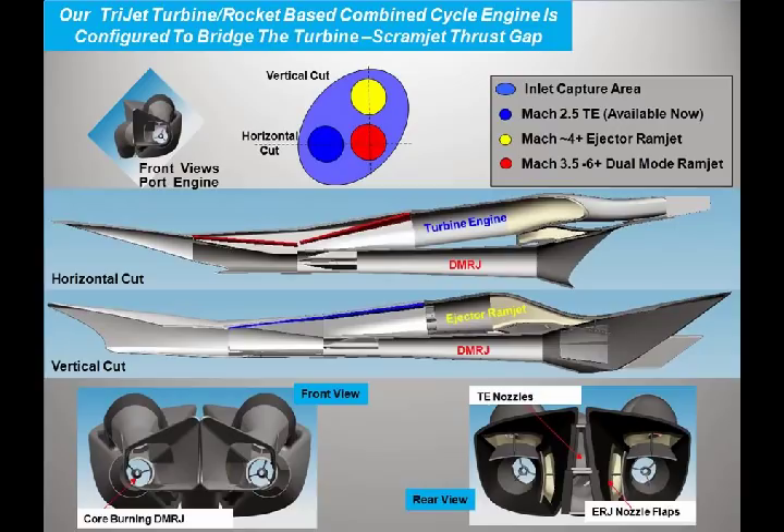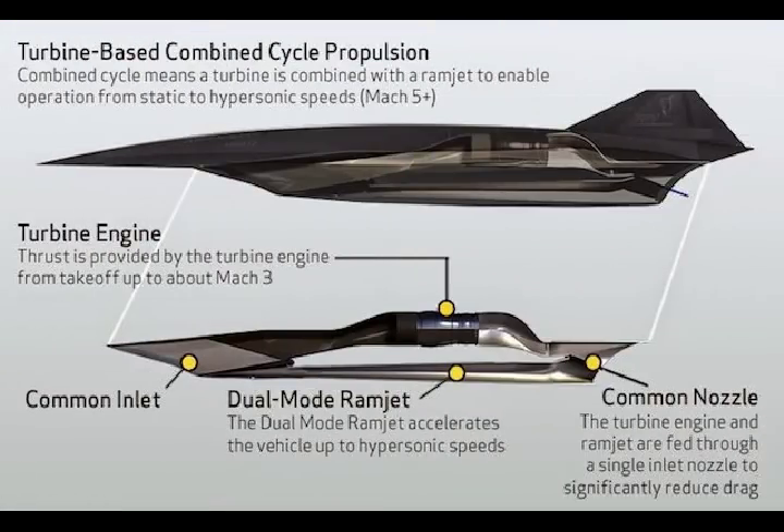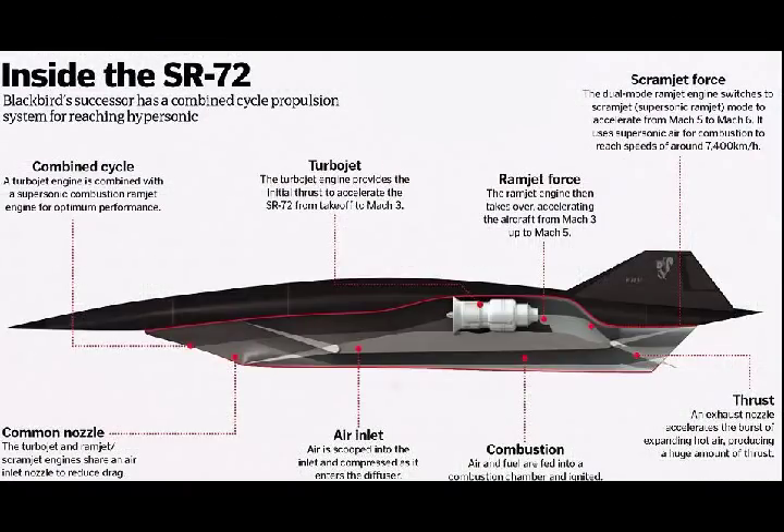The SR-72 aircraft will be powered by two engines. The aircraft will receive thrust from the turbine engine until it reaches a speed of Mach 3, while the dual-mode ramjet will deliver power for flight at hypersonic speeds. The aircraft will use a single inlet nozzle for both the turbine engine and ramjet for reducing the drag.